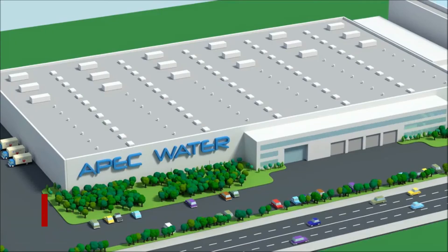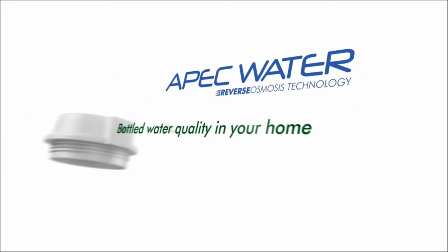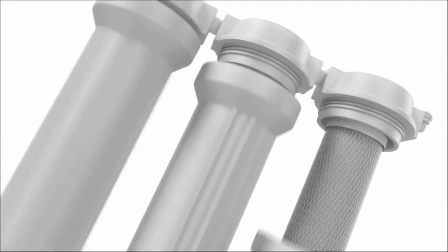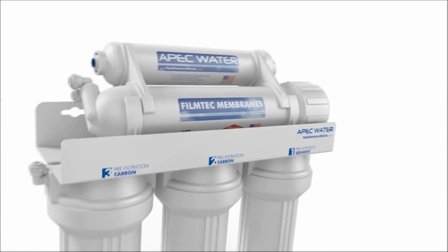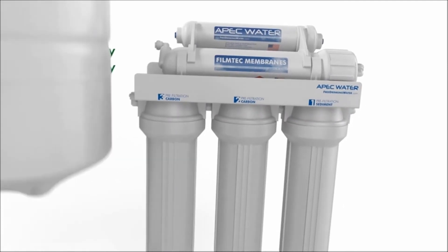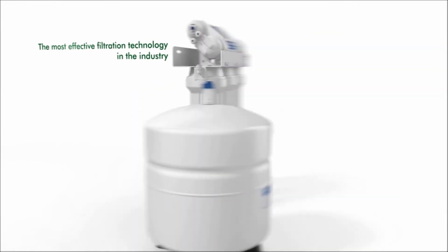Number 1: APEC Rose 50. This APEC, like the iSpring, is a 5-stage filter that goes under your sink and filters out hundreds of impurities. It has a reverse osmosis filter and a high-quality dual carbon block. It cleans up to 50 gallons per day at 60 pounds per square inch, and once the 4-gallon tank is full, the automatic shutdown system turns it off.